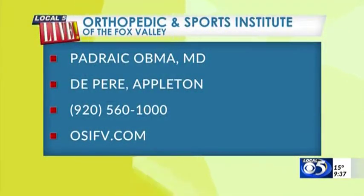A great place to start is a conversation with your doctor. You can find Dr. Obma at the Orthopedic and Sports Institute of the Fox Valley. He is in De Pere and Appleton — you can call 920-560-1000, or find out more online about this procedure and about Dr. Obma at OSIFV.com. Nice to see you, thanks for being here.